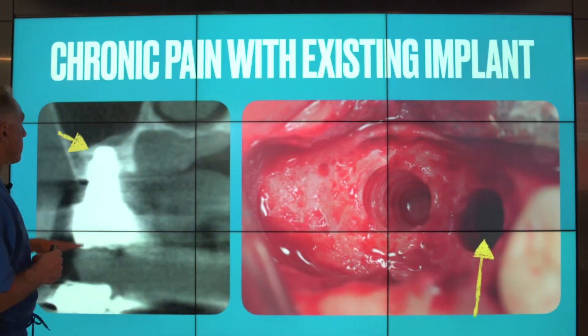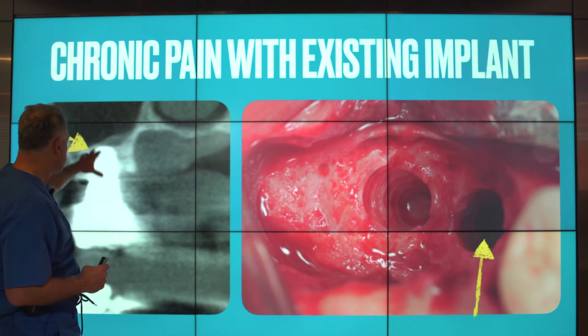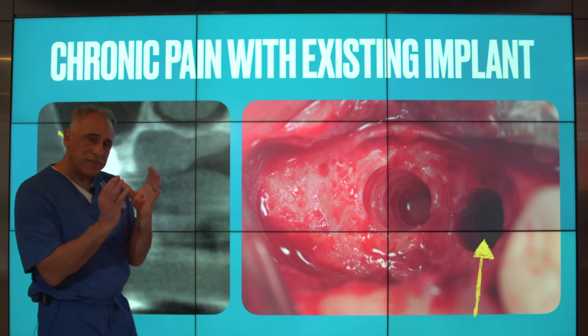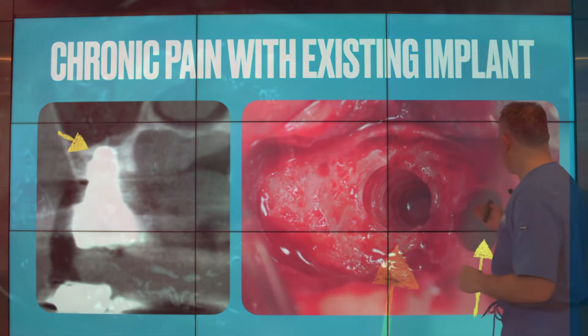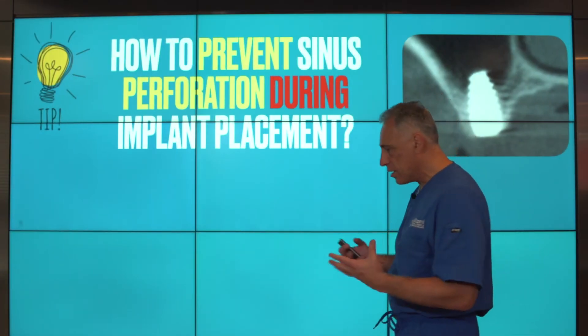Another patient, similarly, presented with chronic pain with an existing implant and bone loss due to peri-implantitis. With a cone beam CT scan, we can again appreciate the inadequate amount of distance between the sinus floor and the implant. As with the other case, when the implant was removed, the perforation was noted and had to be repaired. This is certainly not a desired effect.